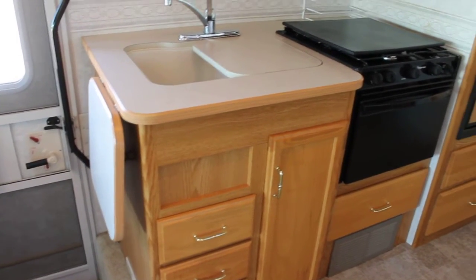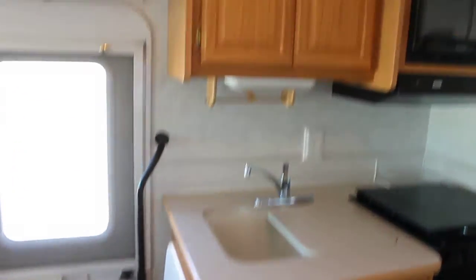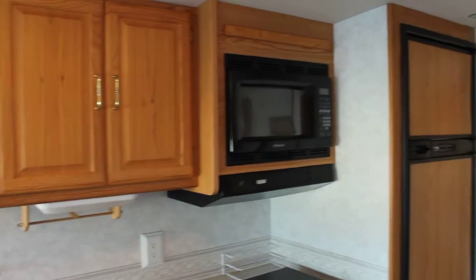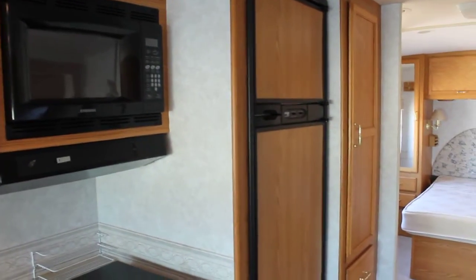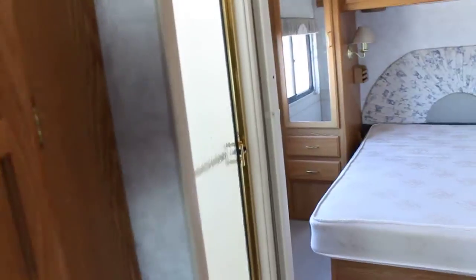We have a nice kitchen area with the flip up countertop, storage above, our microwave, two door fridge, and we've got a great pantry in here. You'll see it's nice and deep, very wide. So if you decide to take a longer trip, you have lots of flexibility. You can even convert it into wardrobe storage if you like.